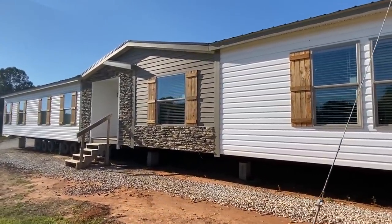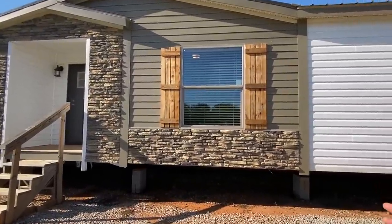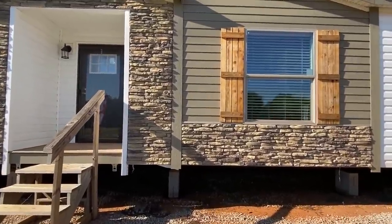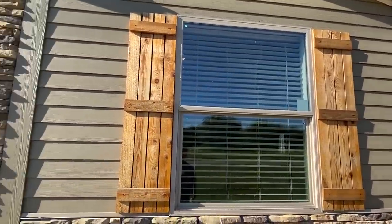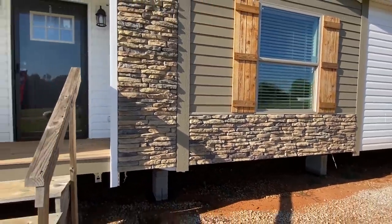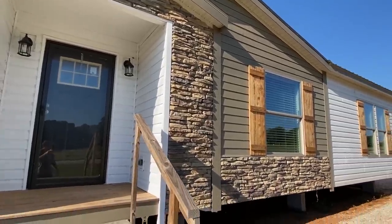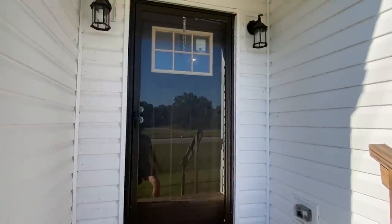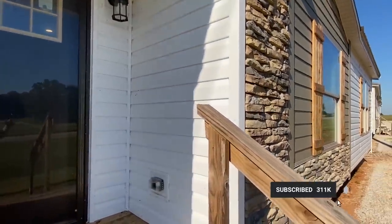I want to show you a couple things — I devoted myself to be extremely brief out here before we head in. I love the hardy and the stone. Got this nice little porch. I'm having to pause because of traffic. All right, let's head in.